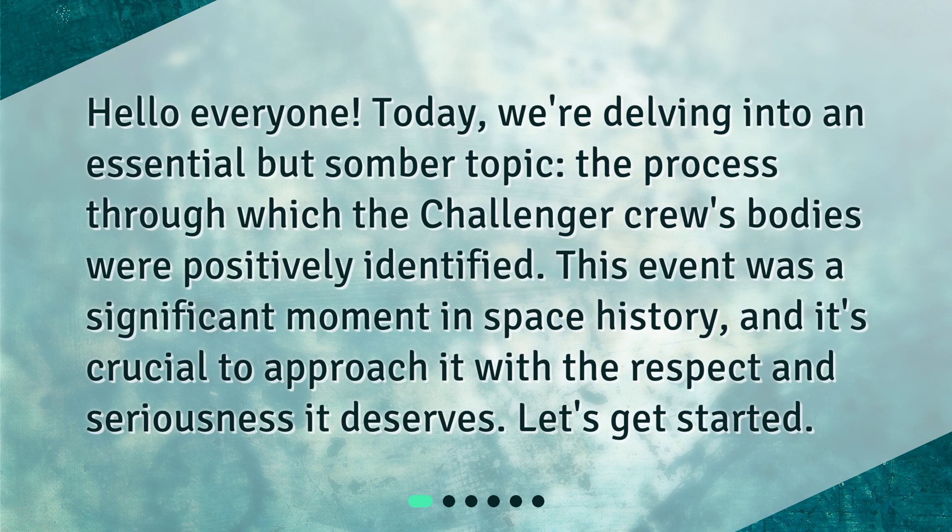Hello everyone. Today, we're delving into an essential but somber topic: the process through which the Challenger Crew's bodies were positively identified. This event was a significant moment in space history, and it's crucial to approach it with the respect and seriousness it deserves. Let's get started.